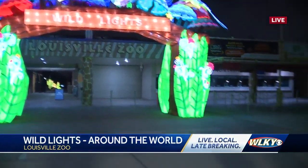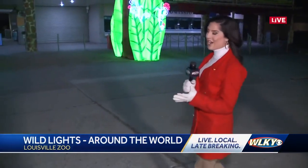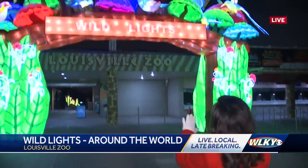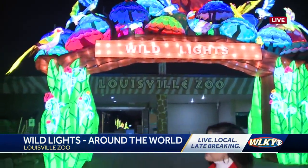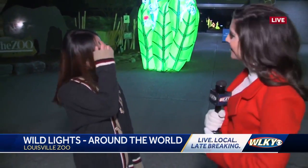It really is a sight to see. What I love about this is encouraging families to come out to the zoo and experience all they have to offer. Now this is a little preview of what you can expect. We have Annie on standby here with the company that makes all of these lanterns. Annie, talk about the tradition behind this and why you wanted to incorporate these here at the zoo.